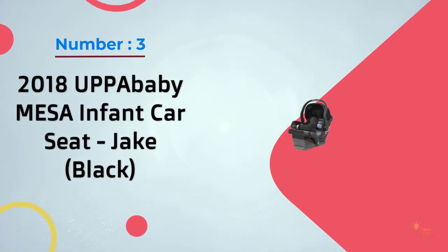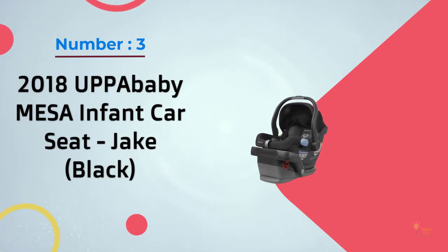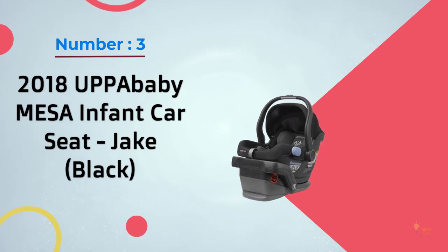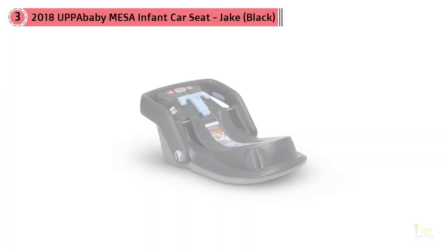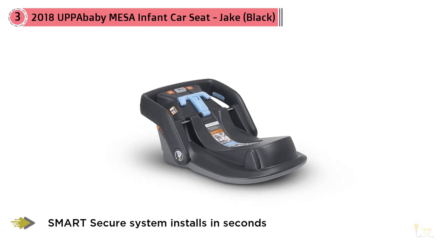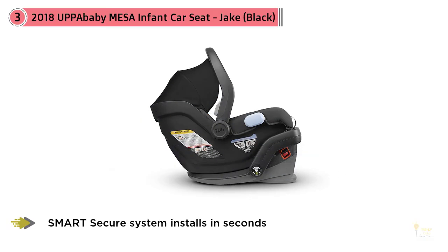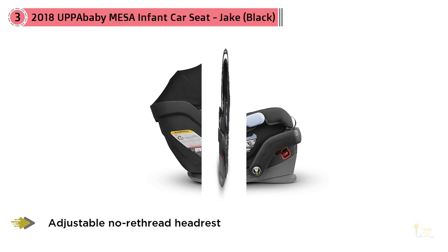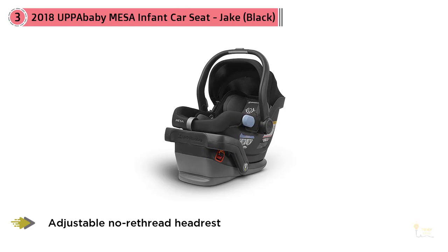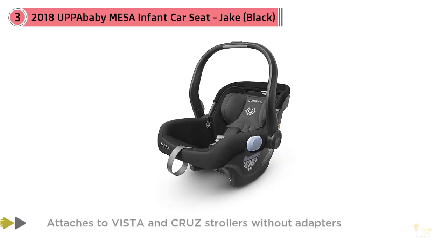Number three, 2018 UPPAbaby MESA infant car seat in Jake Black. What makes this infant car seat quite unique and different from the rest is its smart secure system, which makes installing this car seat a simple and convenient process. It also comes with an easy-to-adjust headrest to make sure your baby feels very comfortable, and you would be amazed at how this infant car seat grows with your child.